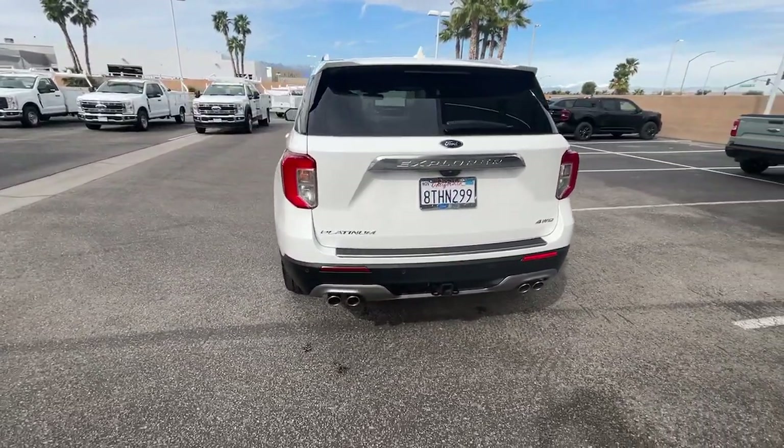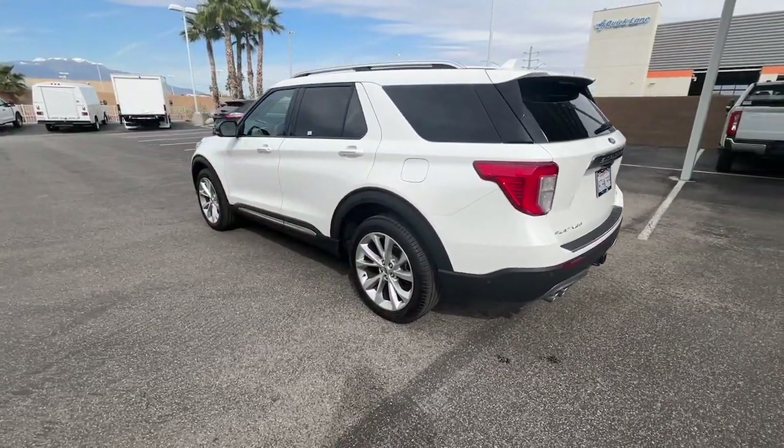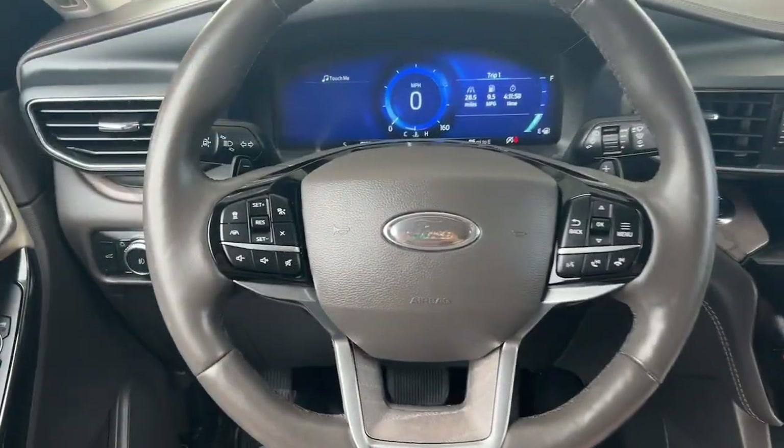Heated steering wheel, Apple CarPlay and/or Android Auto, keyless entry, navigation system, paddle shifters, fog lamps, heated rear seat, premium sound system, power passenger seat, heated mirrors.